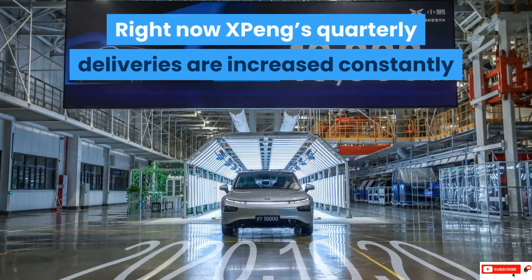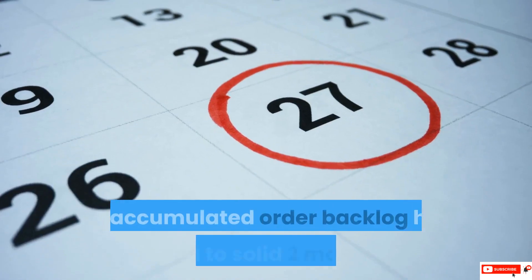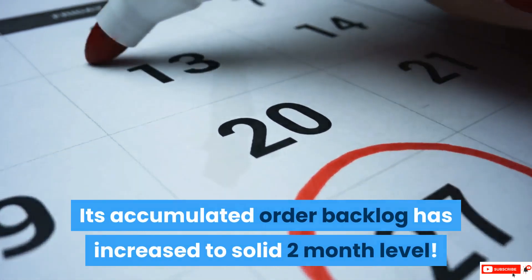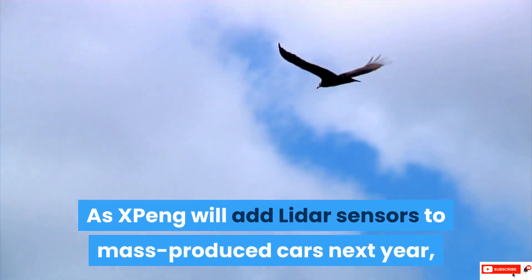Right now Xpeng's quarterly deliveries are increasing constantly and its sales are soaring. Its accumulated order backlog has increased to a solid 2-month level. As Xpeng will add LiDAR sensors to mass-produced cars next year, its sales will explode.